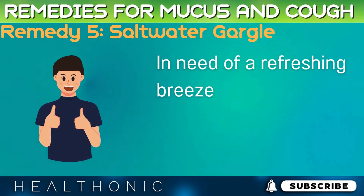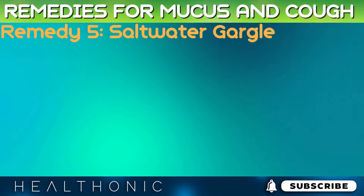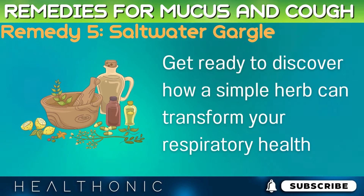In need of a refreshing breeze? Our next remedy brings a minty freshness to your day. Get ready to discover how a simple herb can transform your respiratory health.